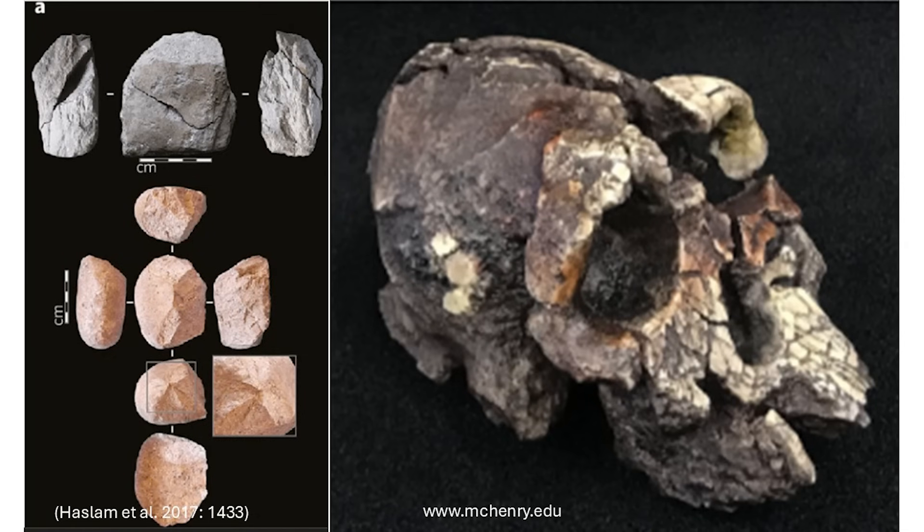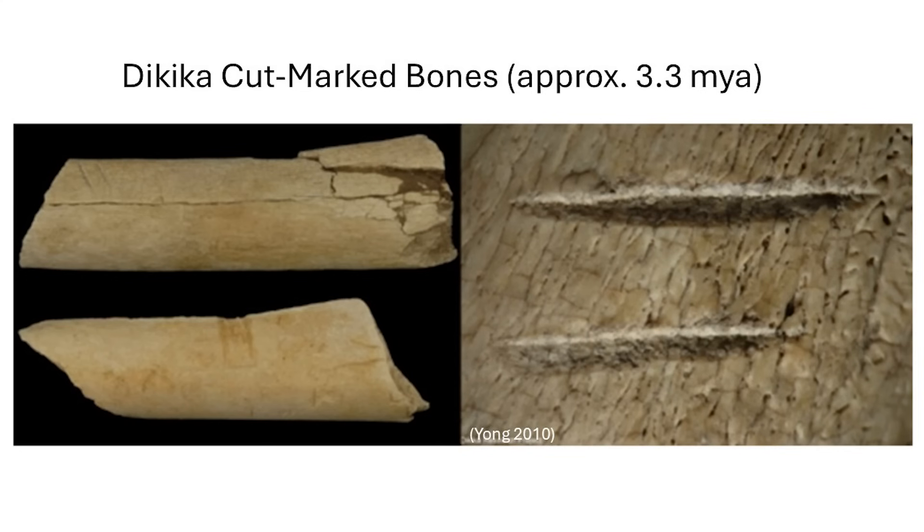The makers of the Lomekwian could be Kynanthropus platyops, or potentially an Australopithecus. Sites like Dikika, which date to around the same time as the Lomekwian, have evidence for stone tool use but not stone tool production — percussed and cracked open bones with what we refer to as green fractures, showing that they were broken when they were fresh, and other bones that have distinct cut marks on them, showing that meat was removed from those bones using stone tools.